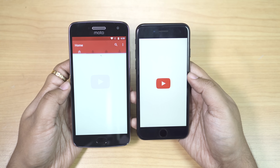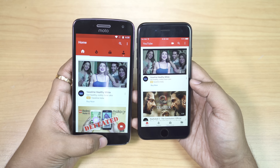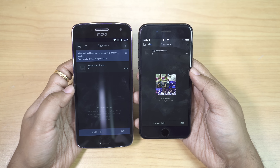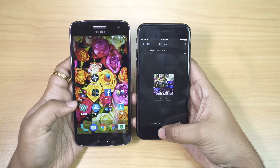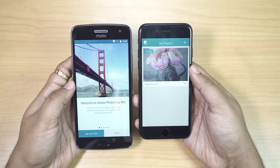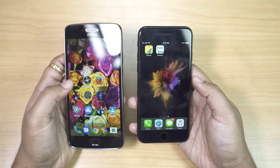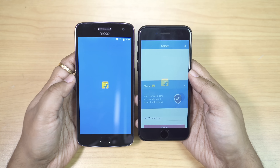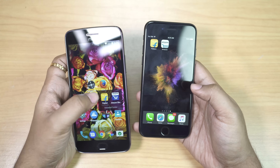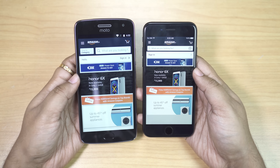Next I'm gonna check the YouTube app. I think iPhone 7 was milliseconds quicker. I also have some Photoshop apps for you. Let's start with Lightroom — once again iPhone 7 is the faster one. We have Photoshop Mix and it also loaded quicker on the iPhone 7. Next let's check Flipkart and Amazon apps. They loaded different pages so let's move on to the next app — this time G5 Plus is the faster one.